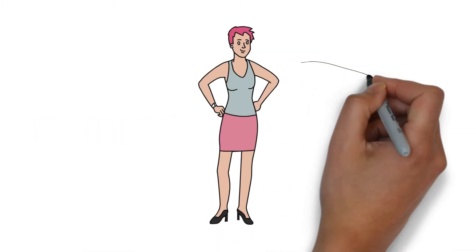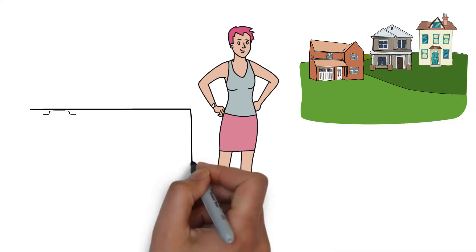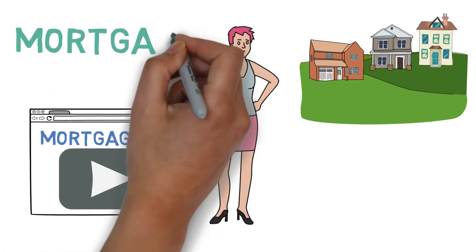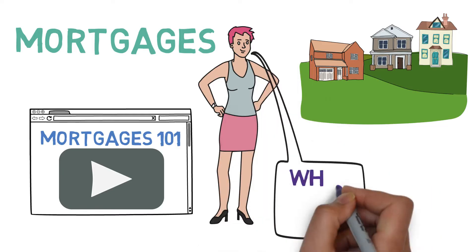Meet Emily. Emily is looking to get a mortgage so she can buy a house in the suburbs. Luckily, Emily has watched our video, Mortgages 101, so she feels confident in her ability to understand mortgages. However, she has no idea what to do beyond this point. What should she do?